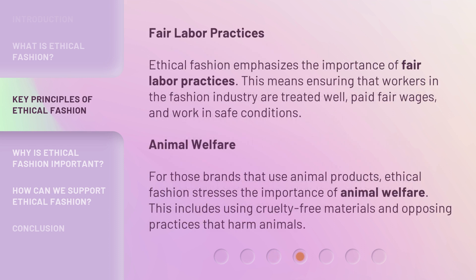Ethical fashion emphasizes the importance of fair labor practices. This means ensuring that workers in the fashion industry are treated well, paid fair wages, and work in safe conditions. For those brands that use animal products, ethical fashion stresses the importance of animal welfare. This includes using cruelty-free materials and opposing practices that harm animals.